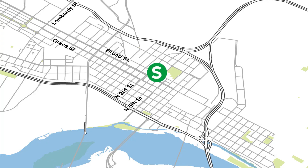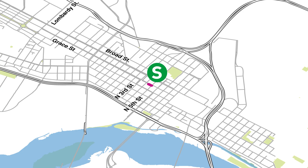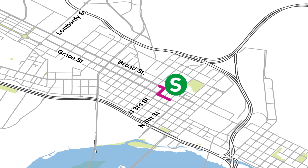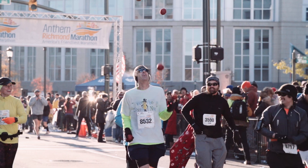Welcome to the Anthem Richmond Marathon Course Preview Video. The marathon course begins on Grace Street at 5th and Downtown Richmond, and after two blocks, turns onto Broad Street, where it runs parallel to the half-marathon route.